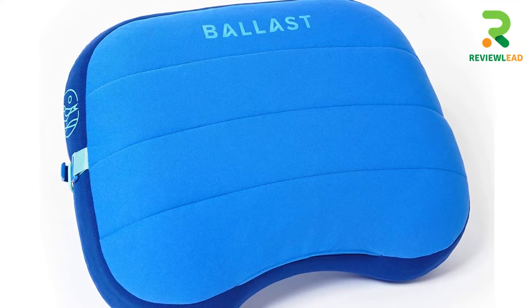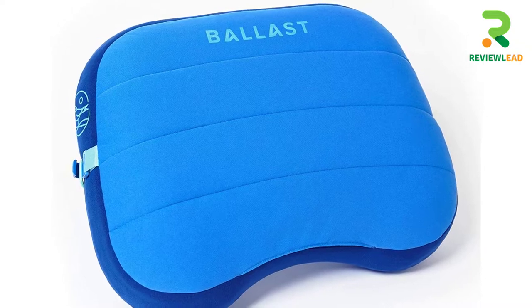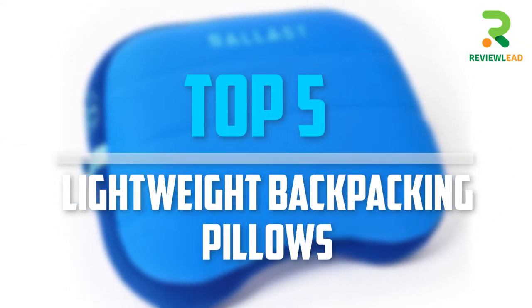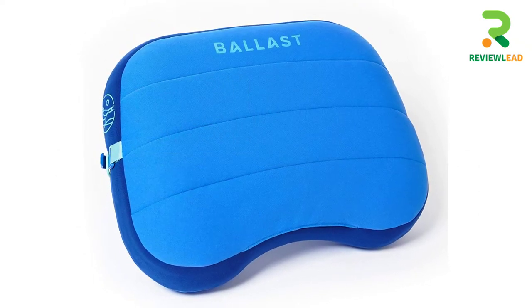Are you looking for the best lightweight backpacking pillows in your budget? In today's video we break down the top 5 lightweight backpacking pillows that are available on the market. Okay so let's get started with the video.